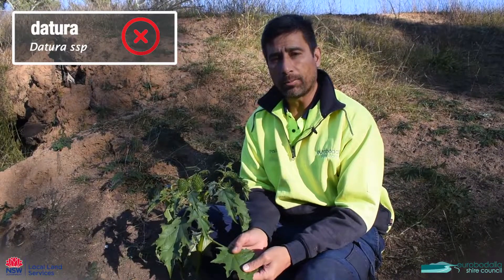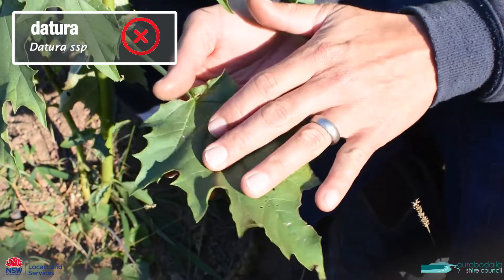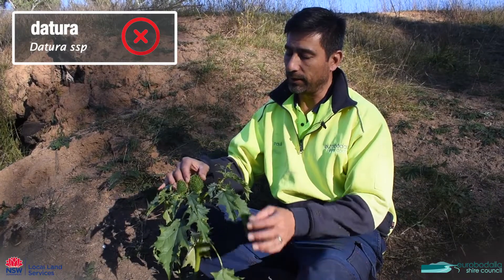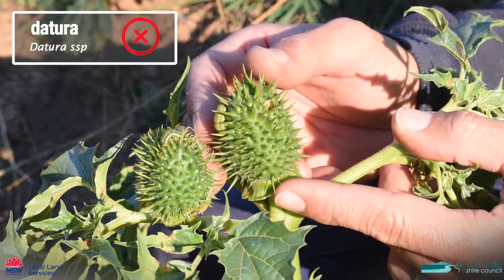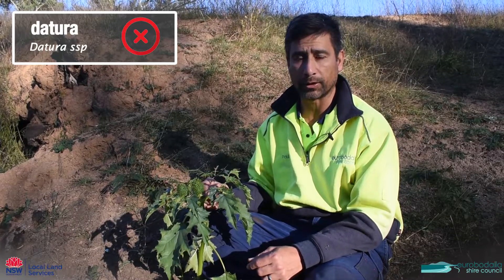This is a datura called thorn apple. It has this characteristic big green leaf with highly serrated margins, and on the top it has these big thorny seed capsules — hence thorn apple. The whole thing is poisonous and if you have stock of any sort you should be getting rid of this out of your paddock.